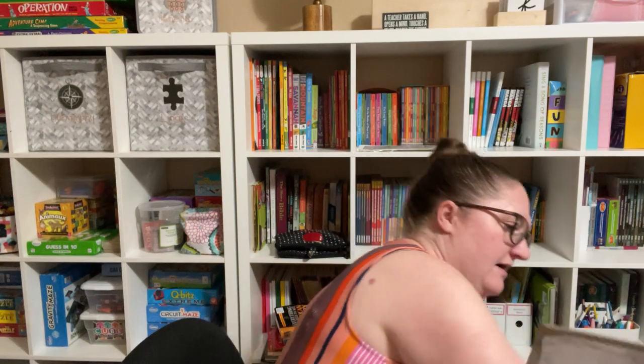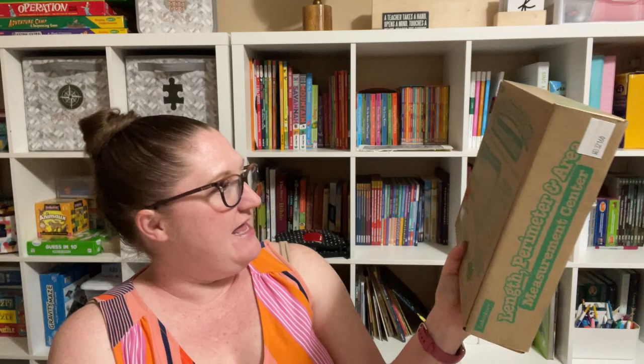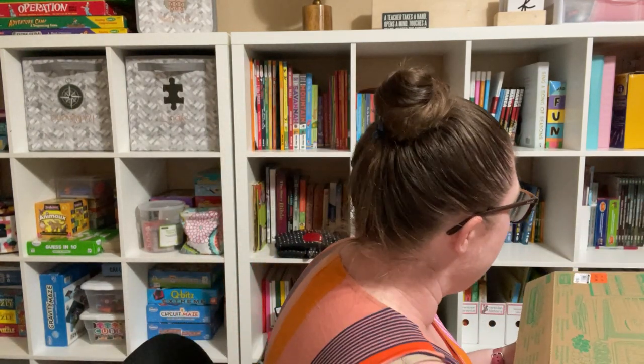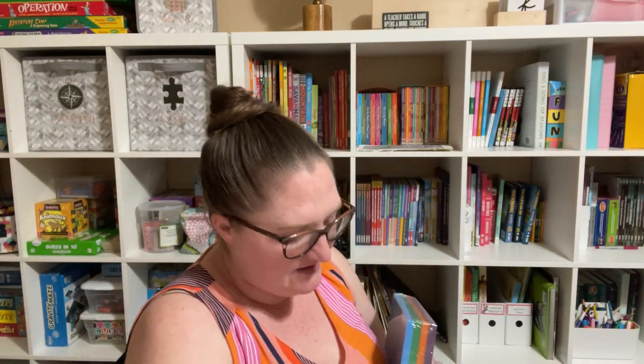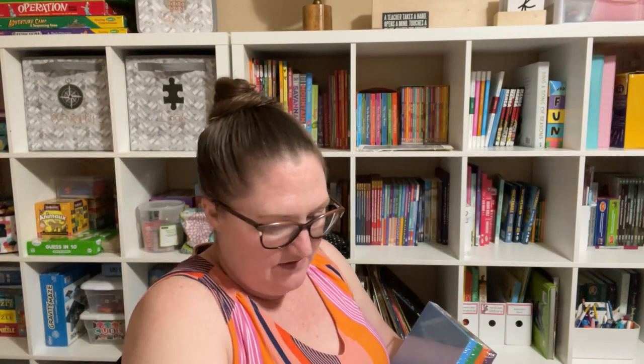And then I bought the length, perimeter, and area measurement center. This wasn't as great of a deal — it was $47.99 — but the girls just started learning about area today. I thought it would work for my first grader, who is learning general measurement, and also for my older girls. It's got rulers, blocks, measuring tapes, and pegboards — those are so fun — and it also has different activity cards.